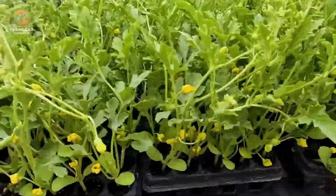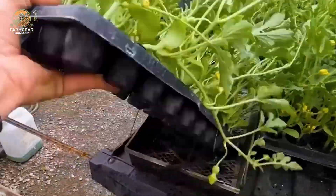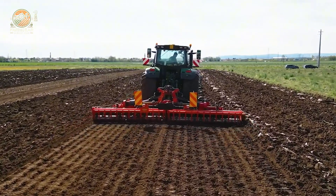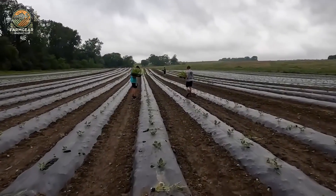So how do these watermelons actually grow? It starts with planting the seeds. Some farmers use seeding trays, while others go the more traditional route and sow directly in the field. Then, after a few weeks, it's time for grafting.